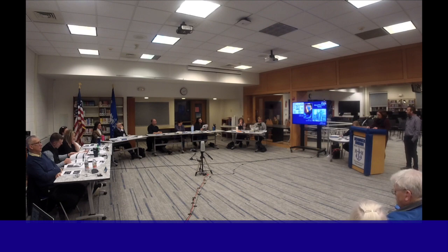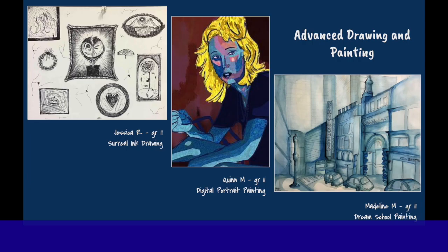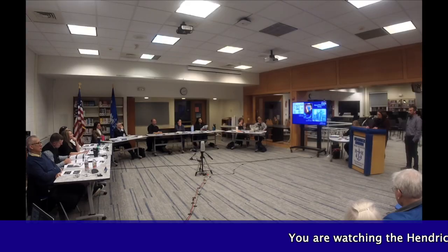Advanced Drawing and Painting challenges students to develop their creative expression through the investigation of graphic design, ink, printmaking, acrylic paint, watercolor, charcoal, digital photography, and more. Students also begin creating a final art portfolio in preparation for AP Art and post-secondary schools.